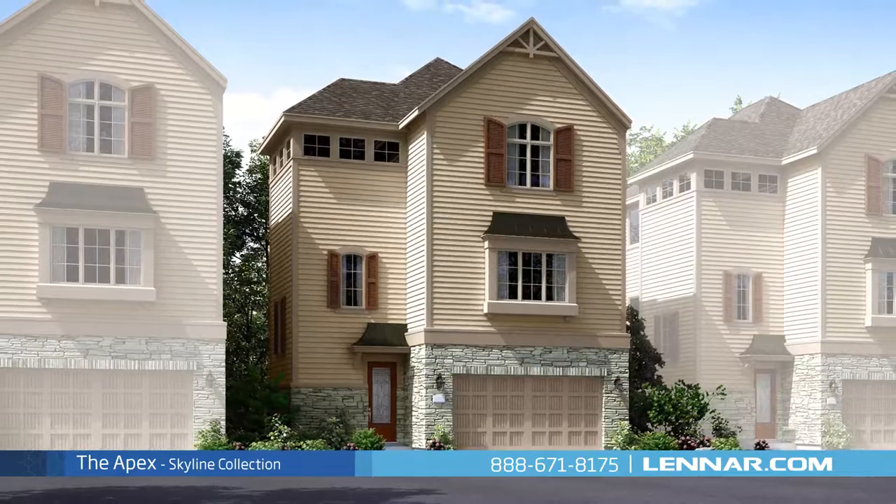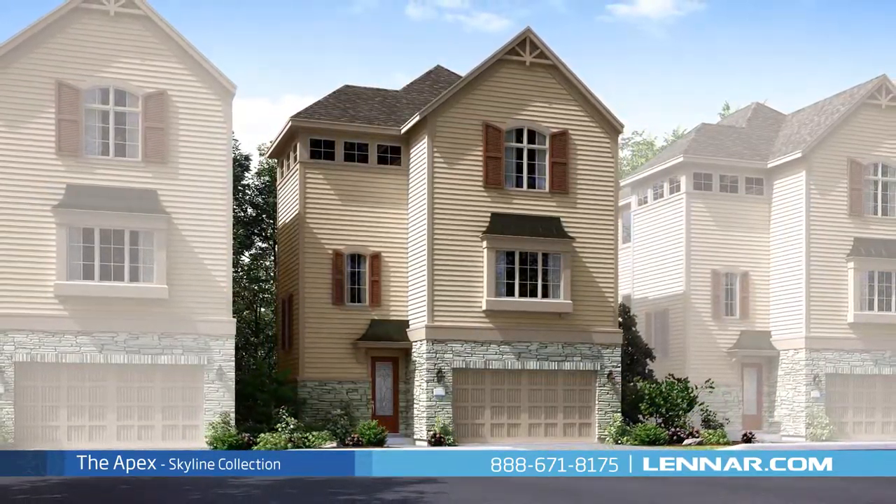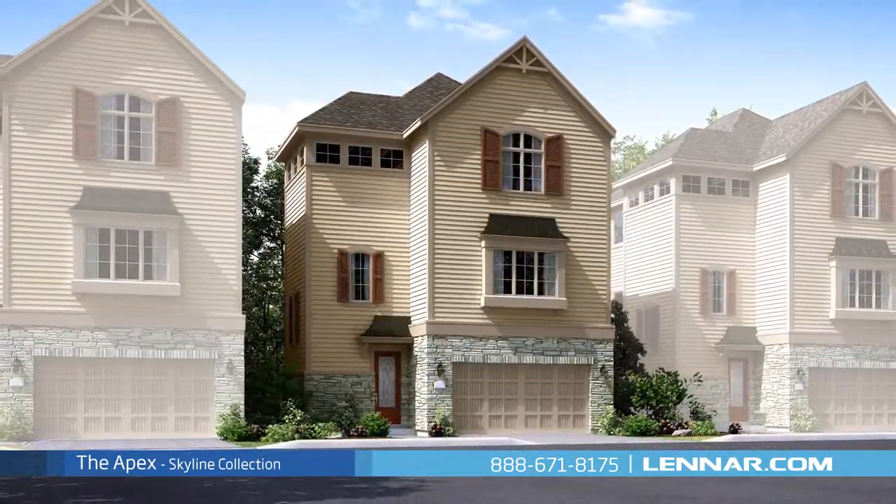For more information on this amazing new home or for directions to any of our premier Houston communities, visit Lennar.com.